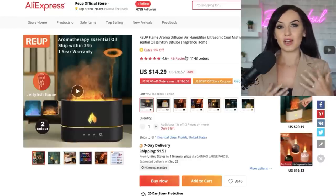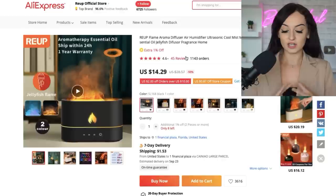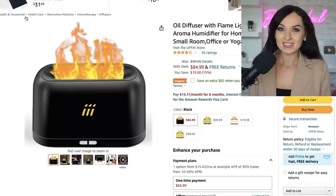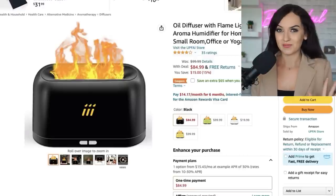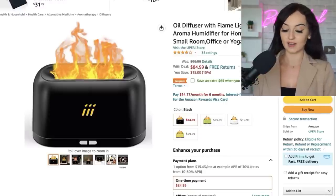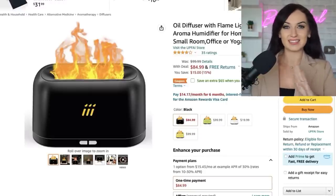The second thing I do when researching a product is just do a Google search. I Googled this product and so many diffusers came up, but I did find this listing on Amazon. Now you guys are probably thinking — if it's on Amazon already, why would you sell it? This is why: this product is listed on Amazon right now for $84.99. We could sell this product for $60 and still make an insane profit.